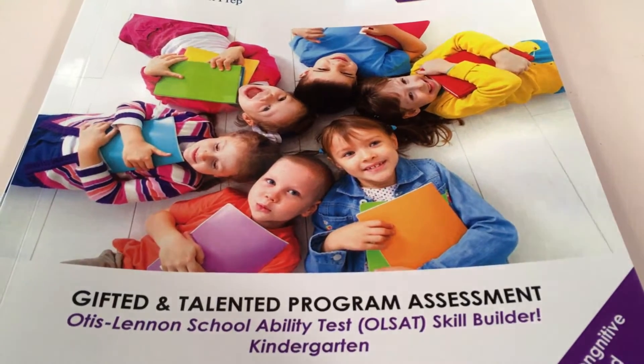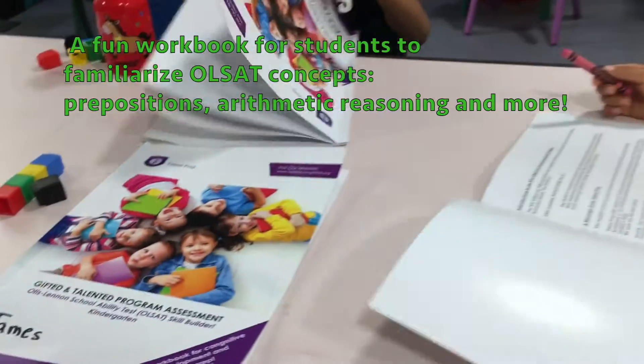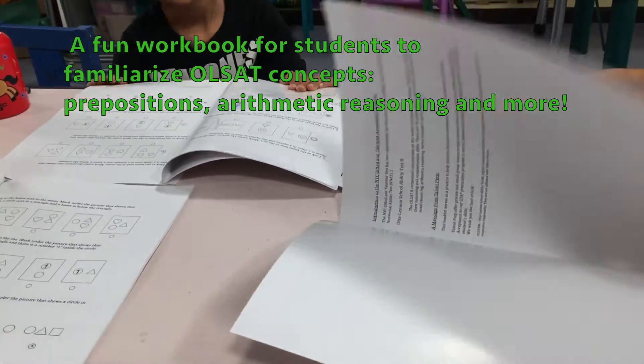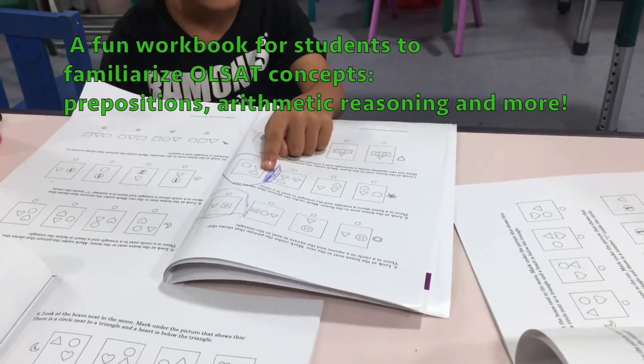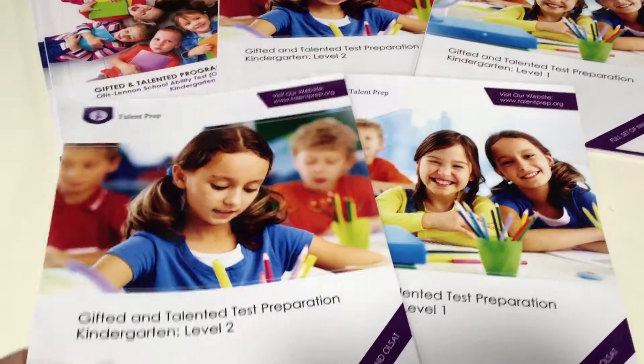Our AllSat Skill Builder is a fun workbook with 60 questions for students. Aligning with our gifted and talented curriculum, students will familiarize themselves with each type of concept they will have in the AllSat portion of the exam, such as prepositions, arithmetic reasoning, oral reasoning, and more.